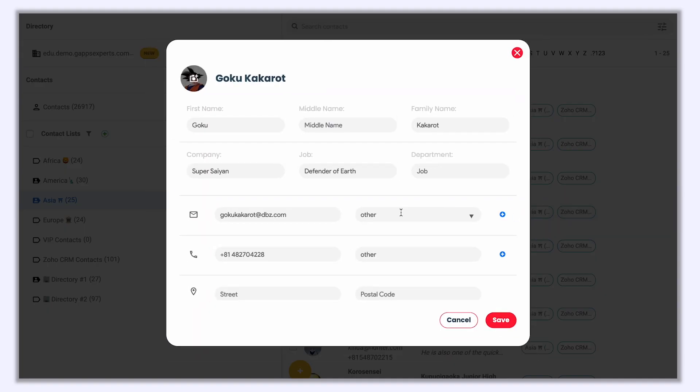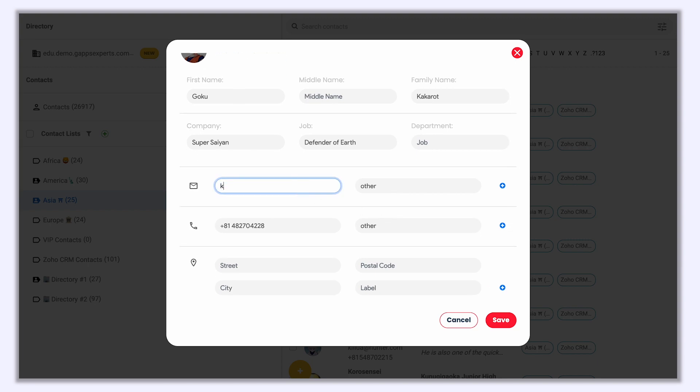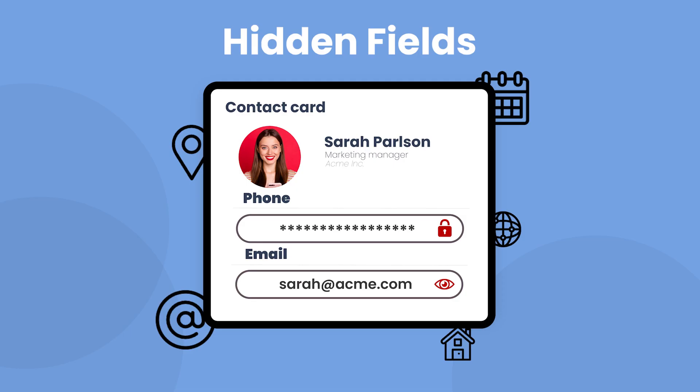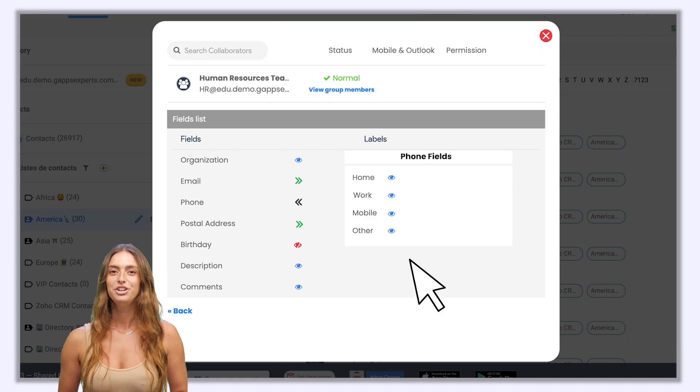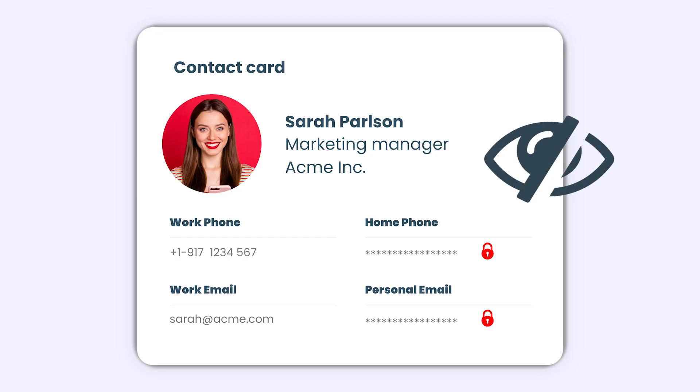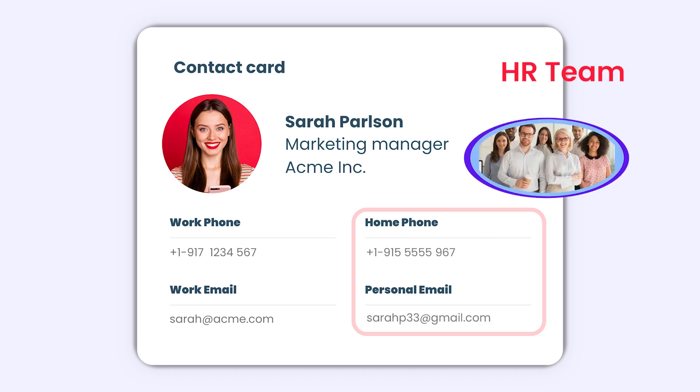You can also edit contacts directly from your dashboard. You can email or text a custom selection or a whole list of contacts. You can also select which fields should be shared. For instance, you can show the personal address of your staff only to the HR team.